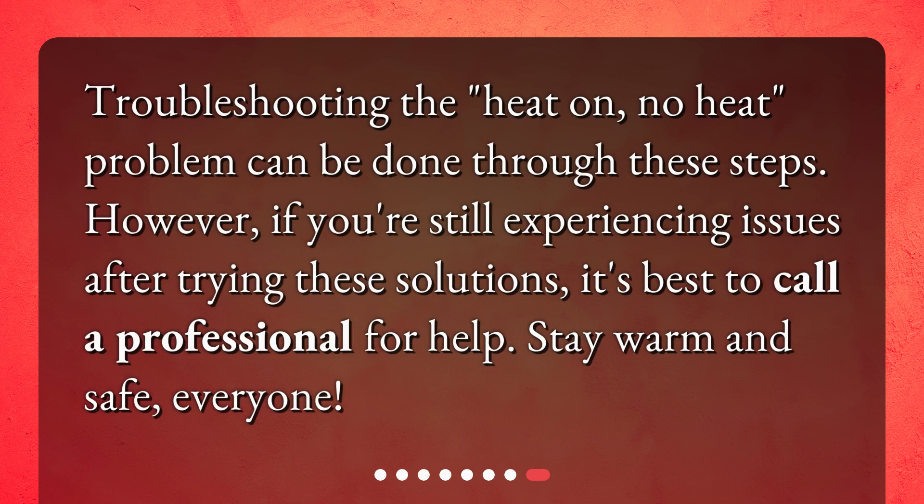Troubleshooting the heat on, no heat problem can be done through these steps. However, if you're still experiencing issues after trying these solutions, it's best to call a professional for help. Stay warm and safe, everyone!